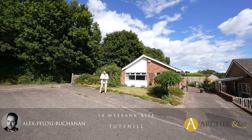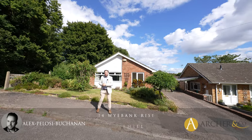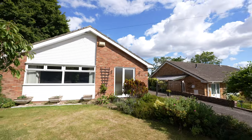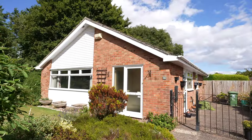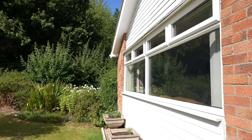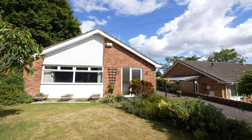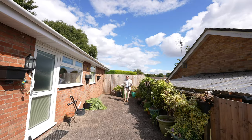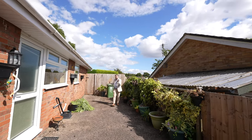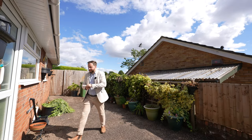Hi, it's Alex from Arch & Co here, and today we're here to view this two to three bedroom detached bungalow located at the end of a quiet cul-de-sac. Although in need of some modernisation, this property benefits from updated UPVC windows, fascias and soffits, as well as an updated central heating system and a shower room. There's also the benefit of this expansive driveway providing parking for several vehicles, but let's get inside and take a look at the rest of the property.